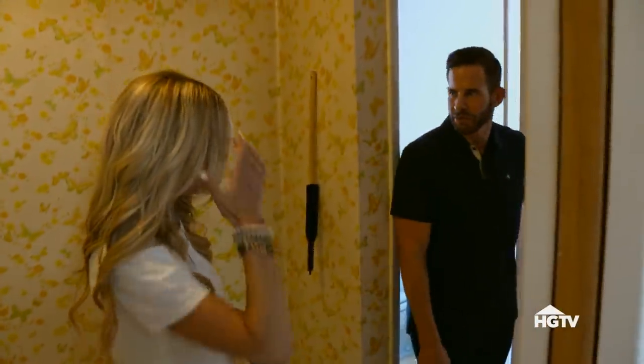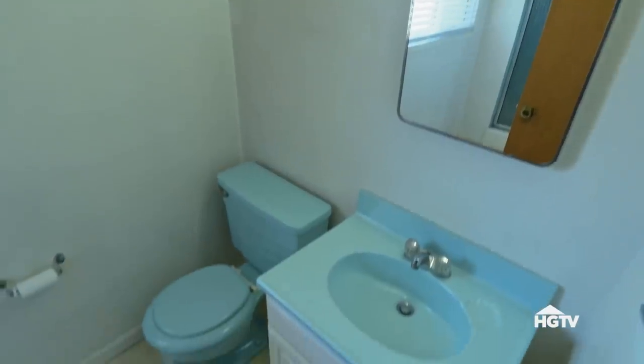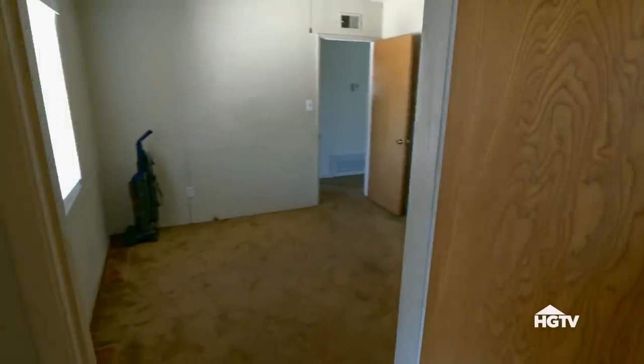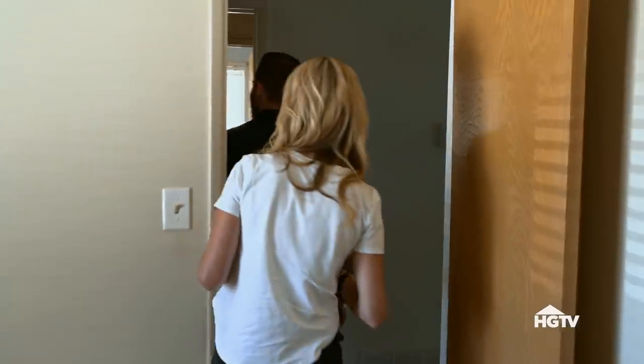This is the bedroom when we first walked in. The house has two bathrooms, and here's one of them. Look at that blue toilet and blue sink. Look at that tiny little shower — people and things were so much smaller back in the day. So maybe this is considered the main bedroom since the bathroom's right there. This is a small bedroom.